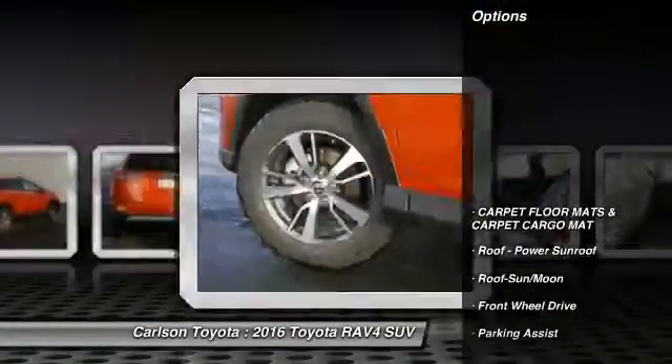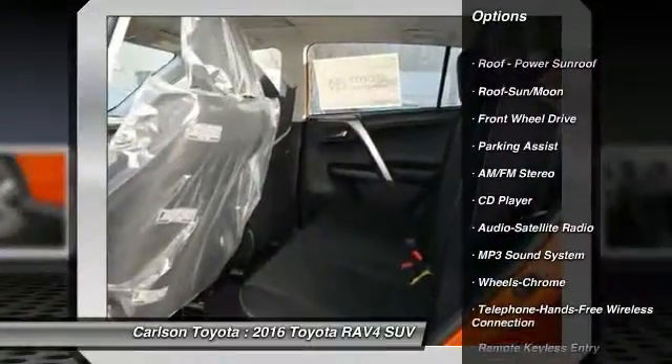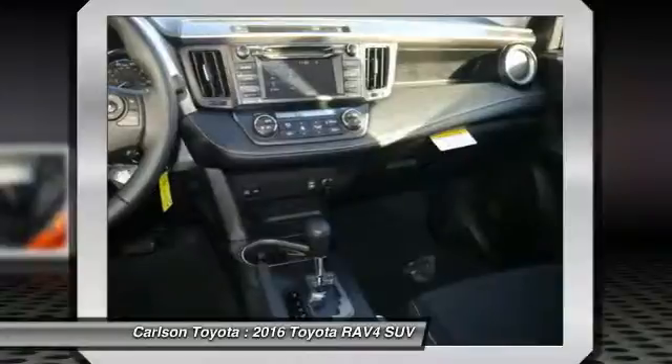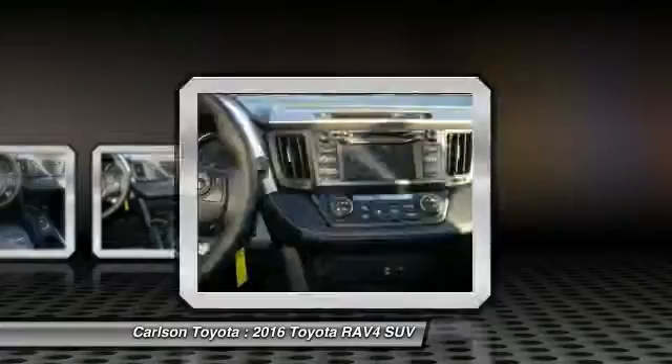Here are some of this vehicle's great options: anti-lock braking system, traction control, moonroof, Bluetooth wireless data link for hands-free phone, air conditioning, front power steering, cruise control, climate control automatic, rear defrost, climate control multi-zone.